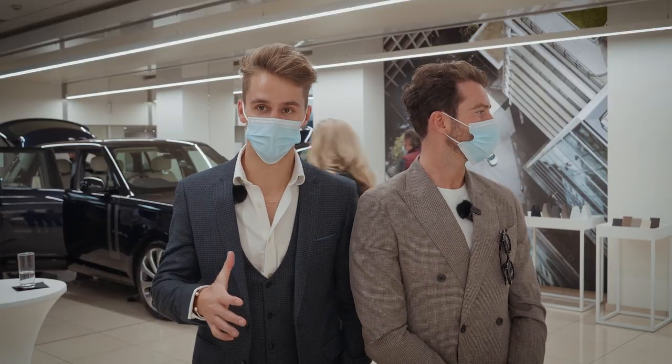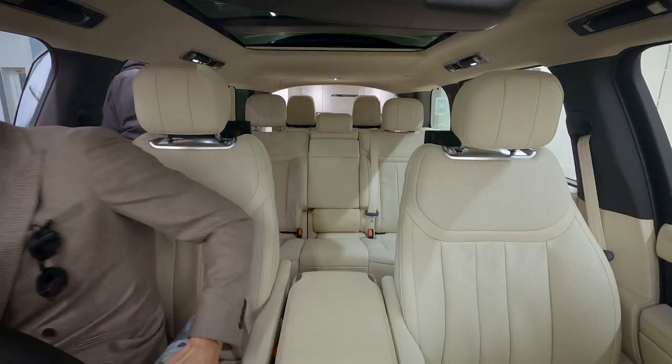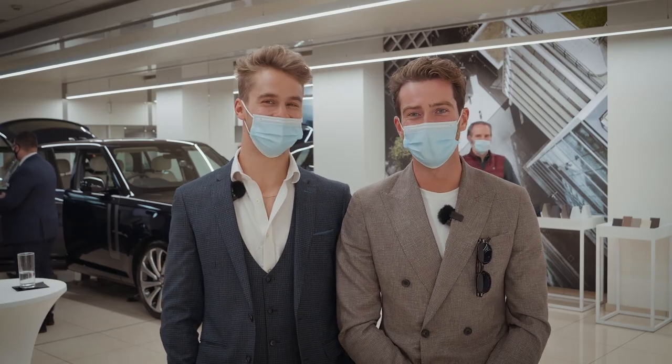I've always loved the Range Rover, but it just feels like it's the next step for the brand of Land Rover. For the first time sitting in the car, I was like, oh, I'm going to have a little nap. It's comfy.